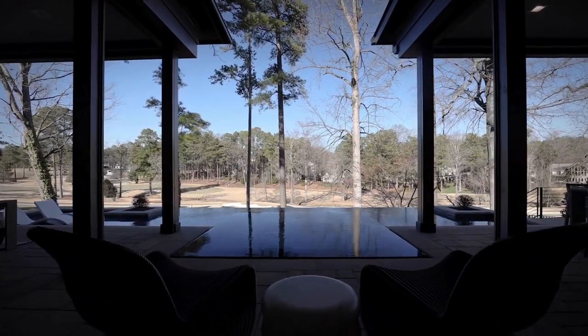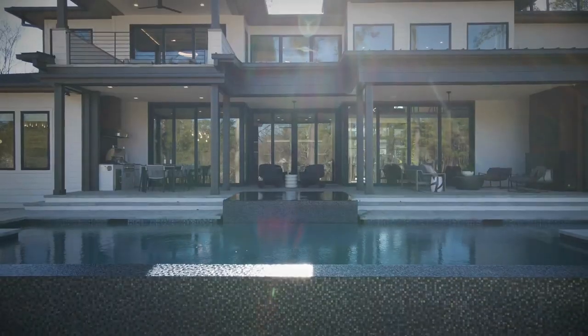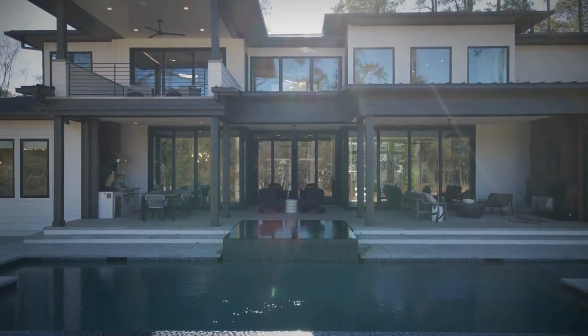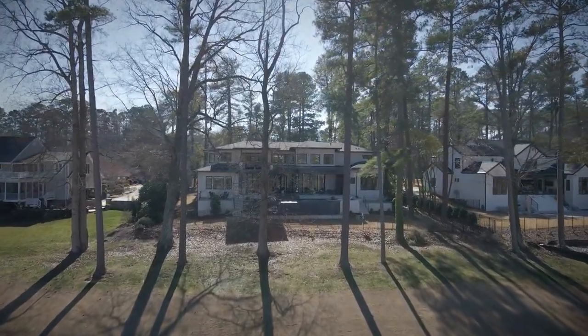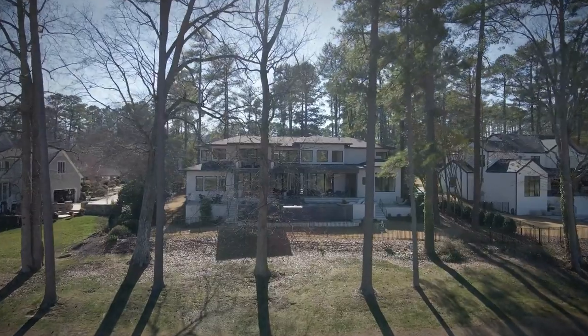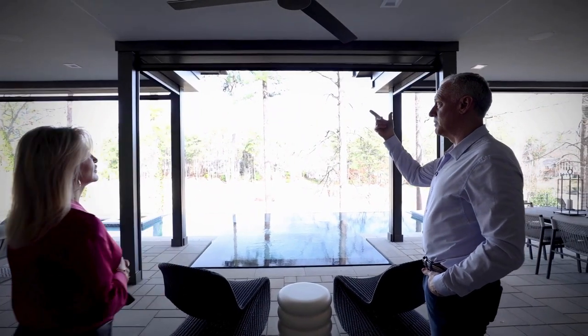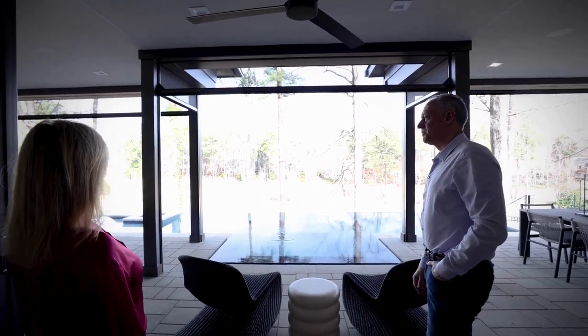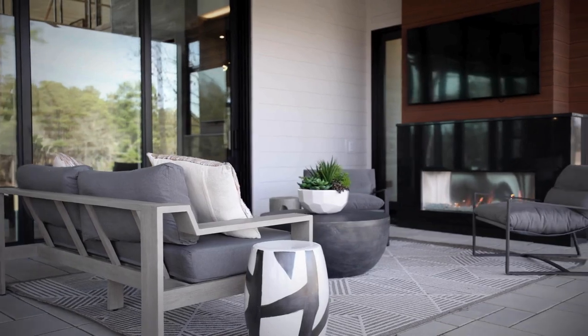This is all about the infinity edge for the spa hot tub. It overflows into the pool as a trough all the way around, and that just overlooks the golf course. This is a gracious living space — you can open all the doors up. There are phantom screens that come down when you need them, with a convenience fireplace at one end and the kitchen at the other.